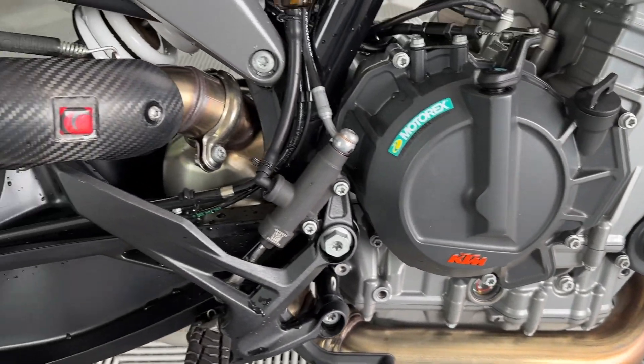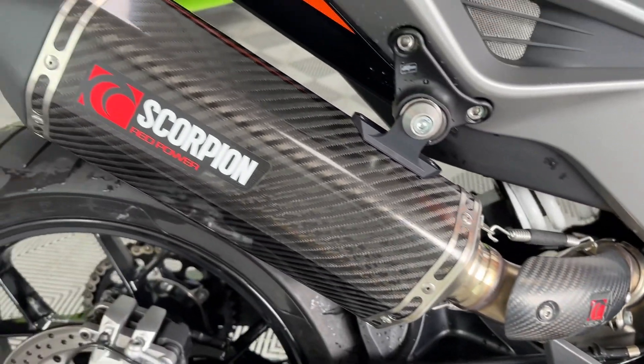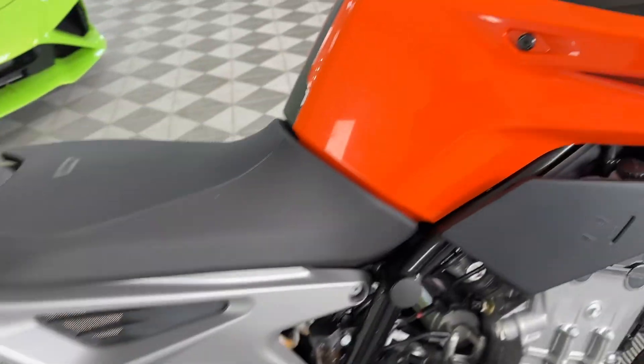The bike hasn't been down at all - there are no marks on it. It's got the Scorpion can on there, lovely addition.